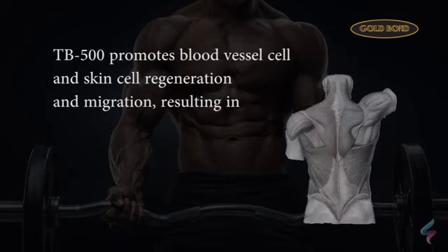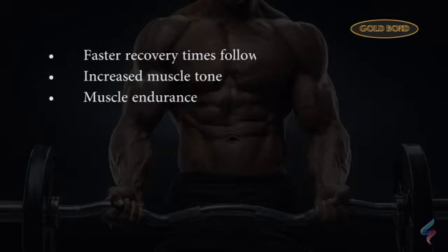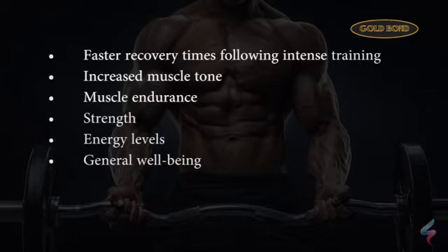TB500 promotes blood vessel cell and skin cell regeneration and migration, resulting in more rapid and effective wound repair as well as faster recovery from injury. Studies to date show faster recovery times following intense training, contributing to increased muscle tone, muscular endurance, strength, energy levels, and general well-being.